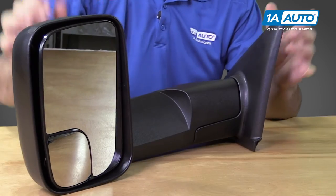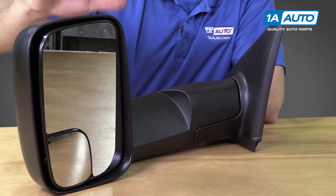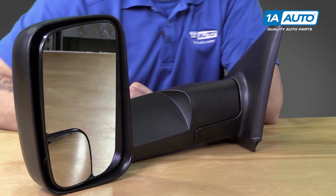Now this is an OE style upgrade with an OE connector and bolts on the end, also has the flip up end for towing, a larger mirror and larger panoramic on the bottom to make it easier to see what you're trailering.